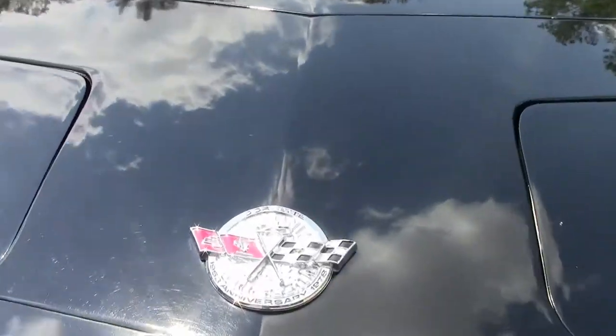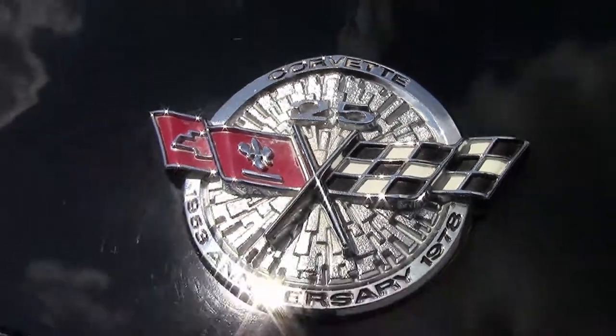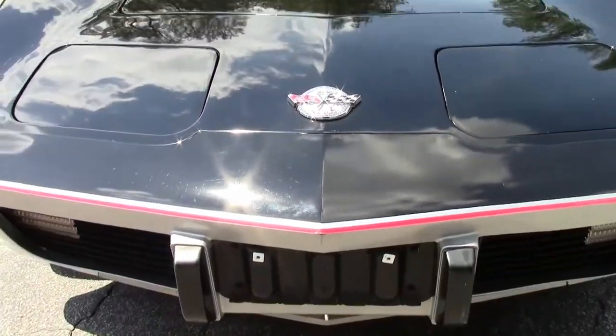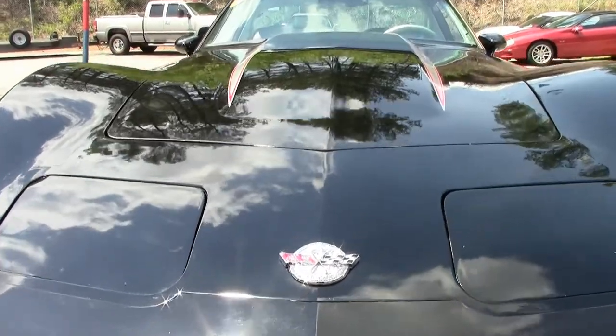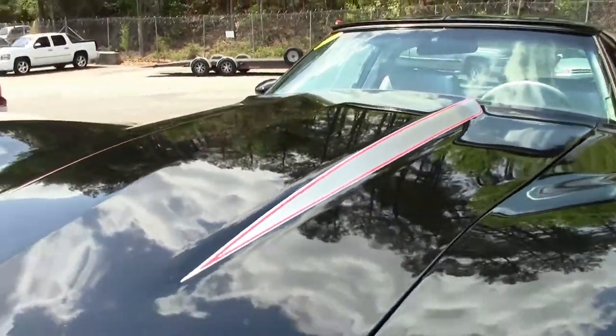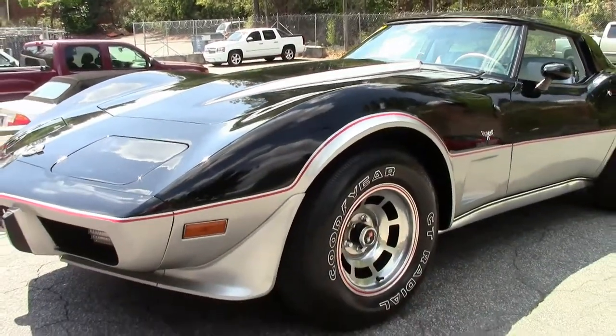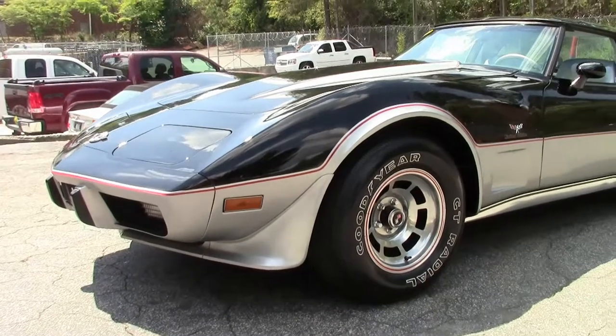In 1978, to commemorate the Indianapolis 500, Chevrolet built limited-edition Corvette pace cars. Chevrolet decided to build one for each dealer, at about $6,000 plus some extras. The final build quantity released by Chevrolet was 6,502.